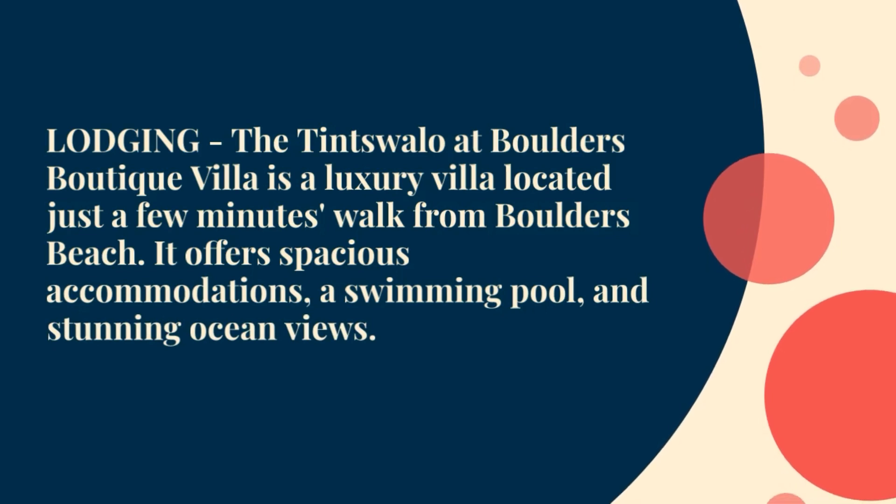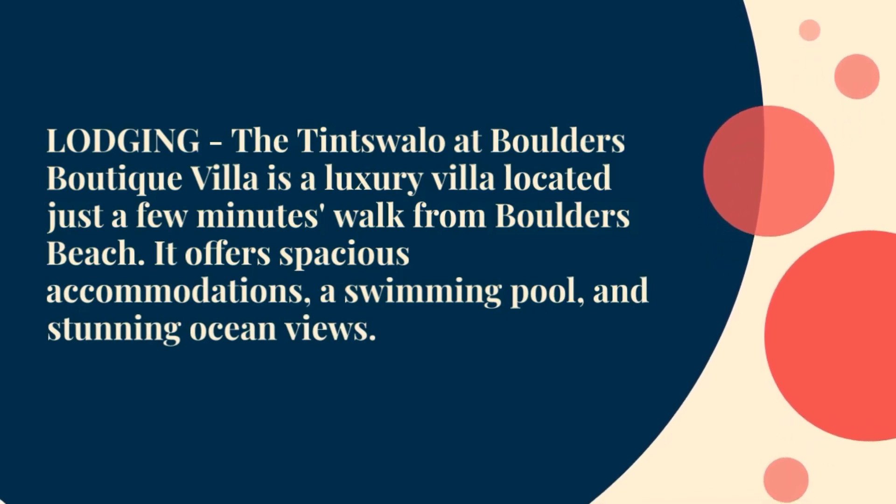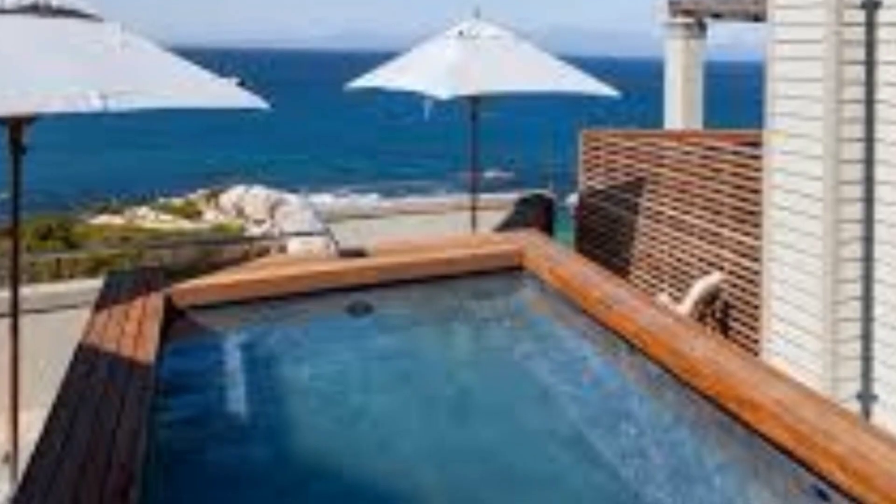For lodging near Boulders Beach, there is a luxury villa located just a few minutes walk from the beach, offering spacious accommodations, a swimming pool, and stunning ocean views.